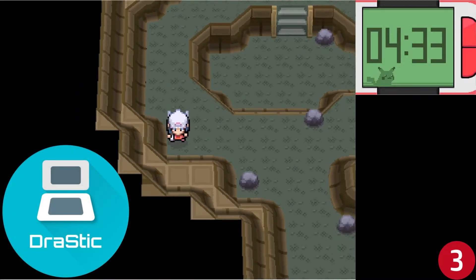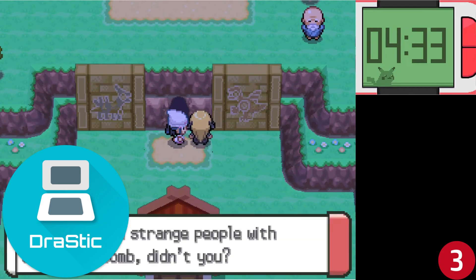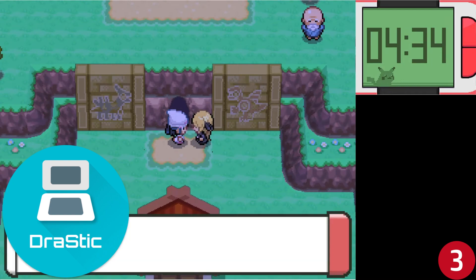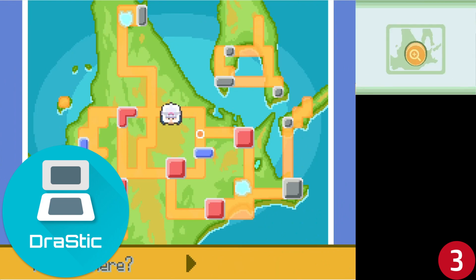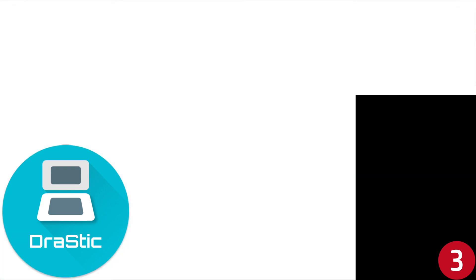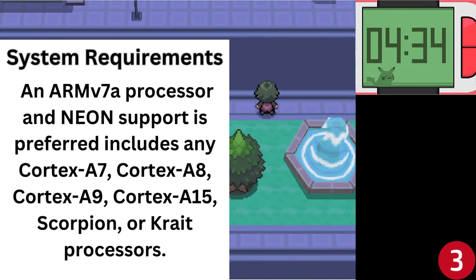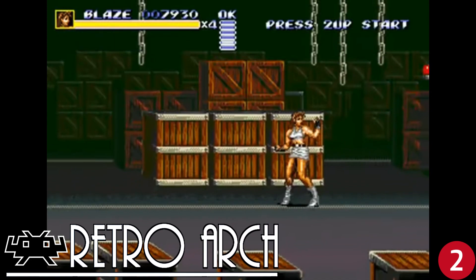Number three is the Nintendo DS emulator DraStic. Everyone will agree that the DS had the best Pokémon games ever available on a system, and what better way to experience them today than on your Android device. This emulator gives you the ability to enhance a game's graphics, customizable screen placement and size, support for external controllers, save states, and fast forwarding to increase emulation speed. For each game you'll also have access to a database featuring thousands of game enhancement codes. DraStic is available on the Google Play Store and will cost you five dollars, but I think it's worth it.